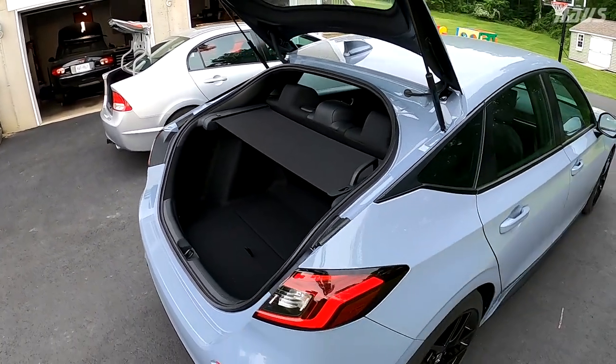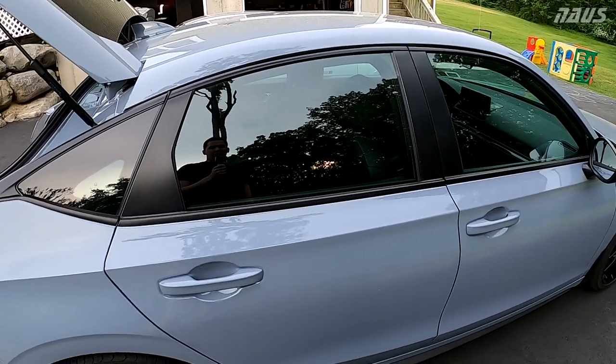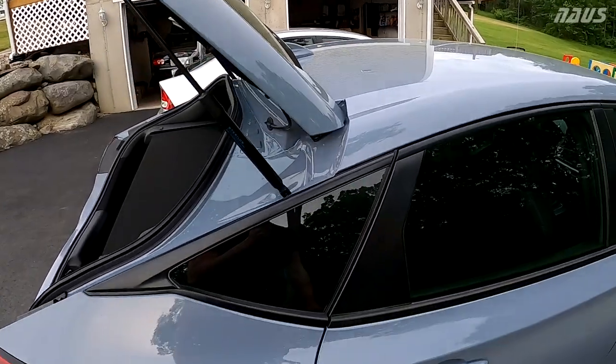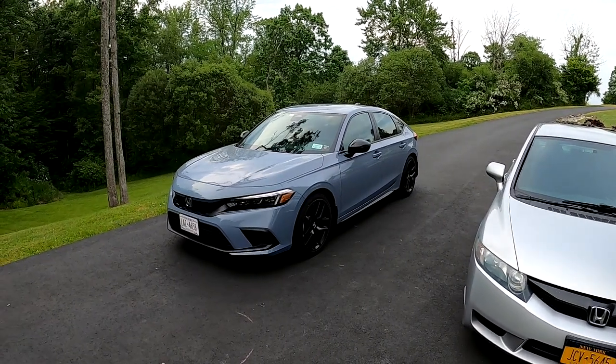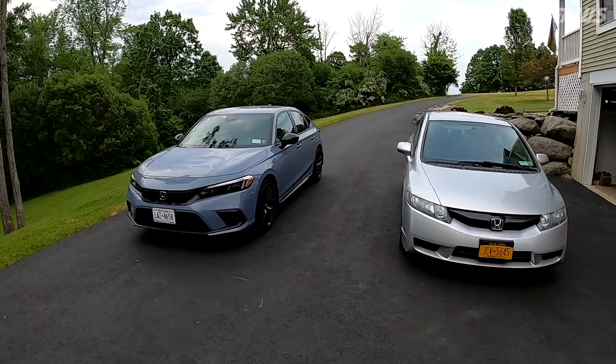Is the extra rear legroom worth it to me? It doesn't bother me — I would probably be fine if it still had the same proportions as the 8th gen. I hope you guys enjoyed this video. Stay tuned for more, please give the video a thumbs up, it helps me out a lot, and I'll see you in the next one.